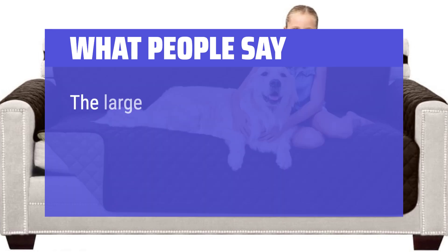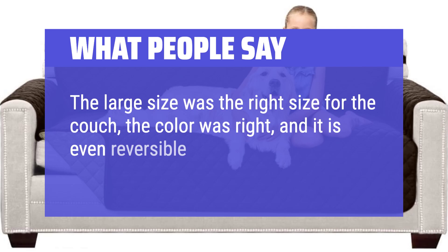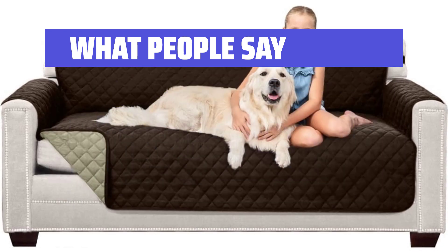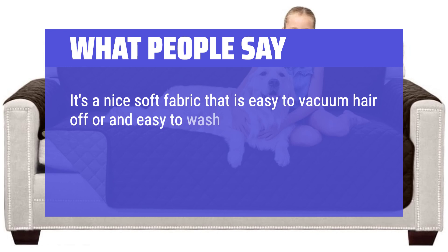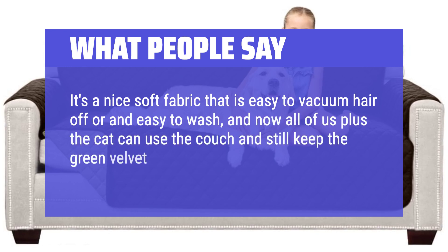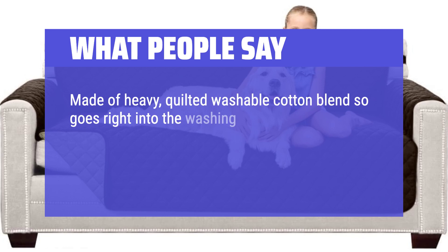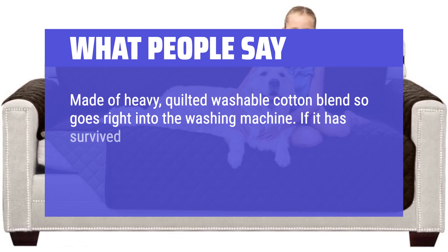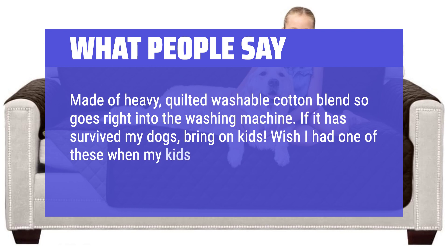What people say: The large size was the right size for the couch, the color was right, and it is even reversible if I want to use the lighter shade. It's a nice soft fabric that is easy to vacuum hair off and easy to wash, and now all of us plus the cat can use the couch and still keep the green velvet in mint condition. Made of heavy quilted washable cotton blend, so it goes right into the washing machine. If it has survived my dogs, bring on kids. Wish I had one of these when my kids were little.